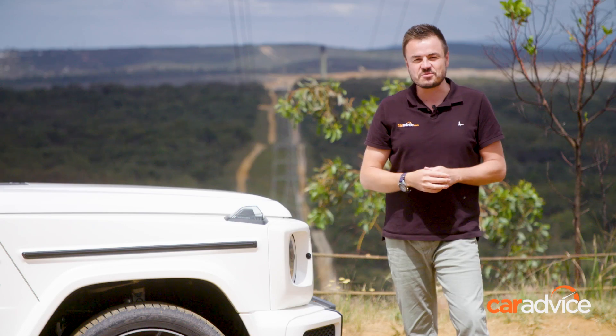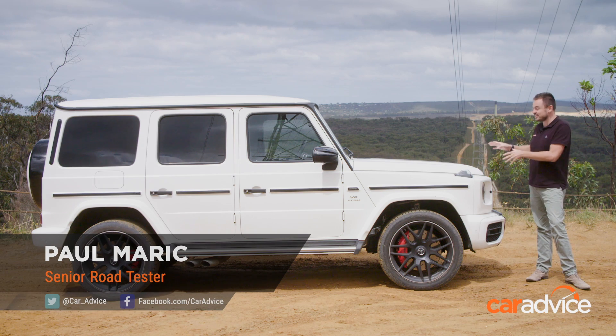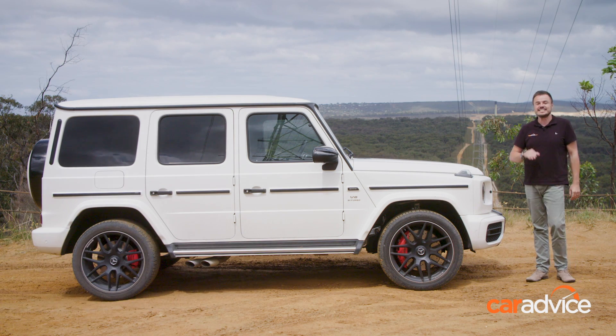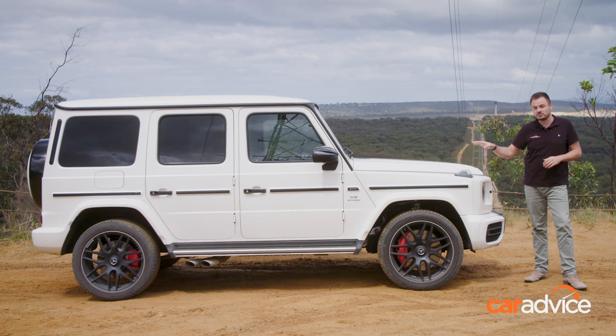The Mercedes-Benz G-Wagon is one of the most capable cars off-road, and this is likely the only time you'll ever see one off-road, because they spend 99% of their time terrorising streets. But we've got some good news — this is an all-new model, which means it now drives more like a car than a bus.